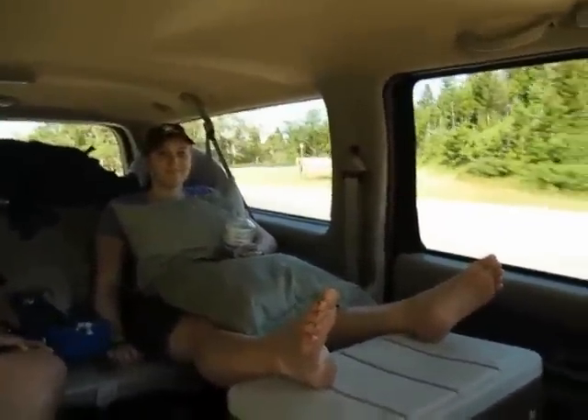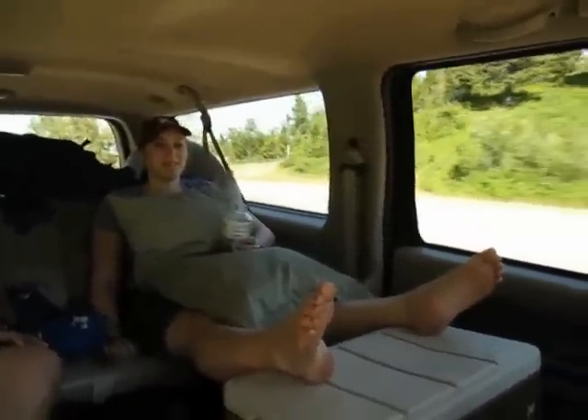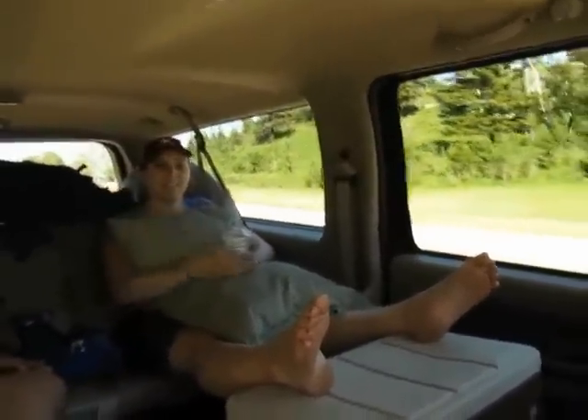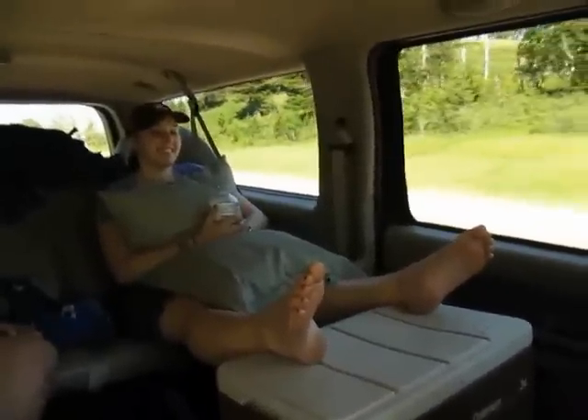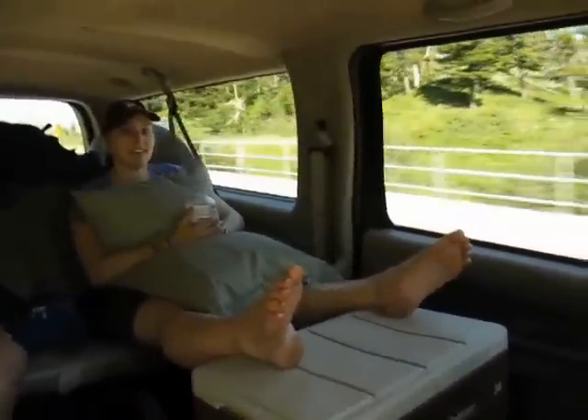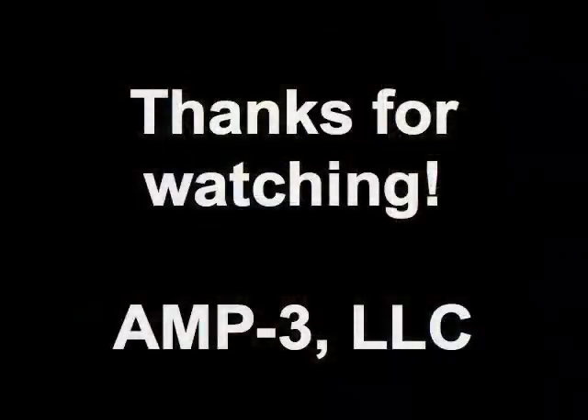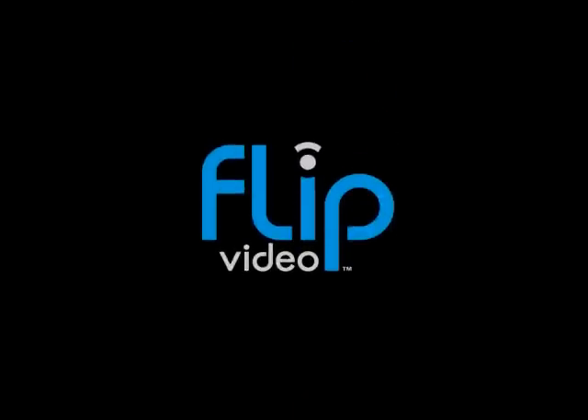How are you doing in your recovery back there, Kels? I'm doing fine. I feel like a high-maintenance child. Look at this setup — got the feet elevated, the stingies on. It's kind of embarrassing. Did the stingies help? Yeah, I think so.